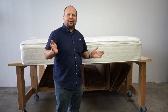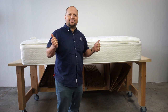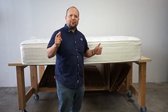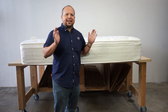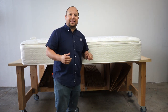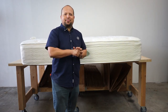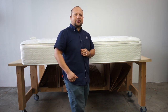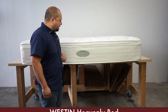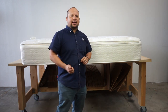Have you guys ever stayed at a hotel that you just loved their mattress and wondered what was inside it? Well today we are going to talk about the most popular hotel mattress in the world — it's called the Heavenly Bed. My name is Pablo Hernandez, I'm with Mattress Makers, and in this episode of Anatomy of a Mattress we are going to talk about the Westin Heavenly Bed.